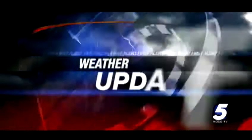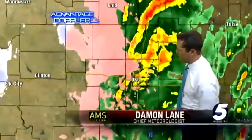This is an Eyewitness News 5 weather update from the First Alert Weather Center. I'm Chief Meteorologist Damon Lane. I want to give you an update on what we're experiencing right now across the state with this wintry weather, as we take you into Oklahoma City.